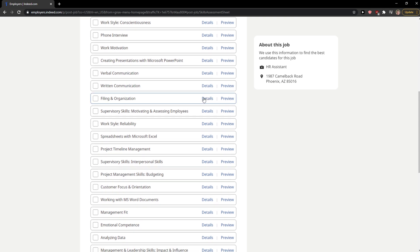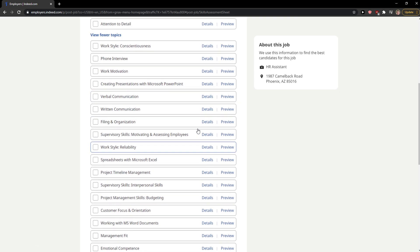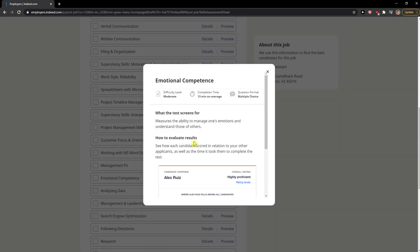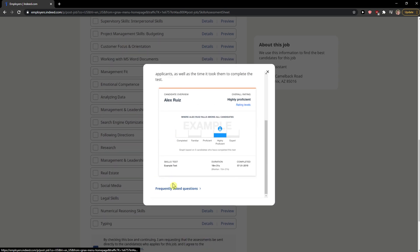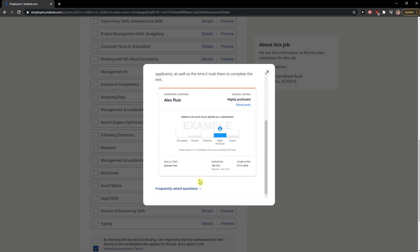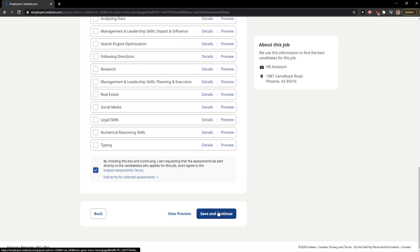After clicking, let's go with Emotional Competence. You can check the details — for example, Moderate difficulty, averaging 30 minutes. Then Save and Continue.